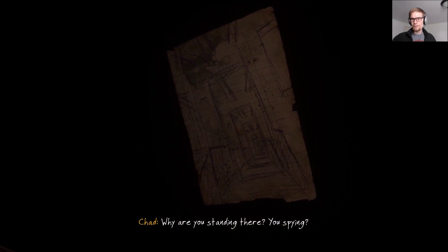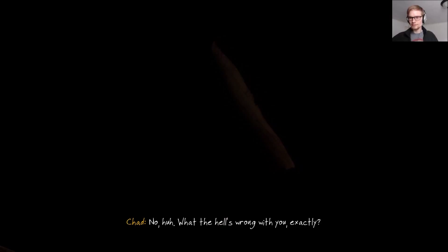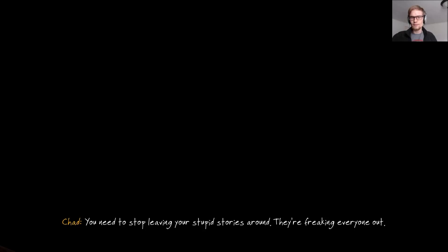'But the magician knew this would happen. He had already cast a spell in his potion room. The house burned, but the room did not. The people from the valley waited, but the magician never came out.' Hallways — infinite hallways. 'Why are you standing there? You spying?' 'No.' 'What the hell's wrong with you, exactly?' 'Nothing.' 'You need to stop leaving your stupid stories around — they're freaking everyone out.'